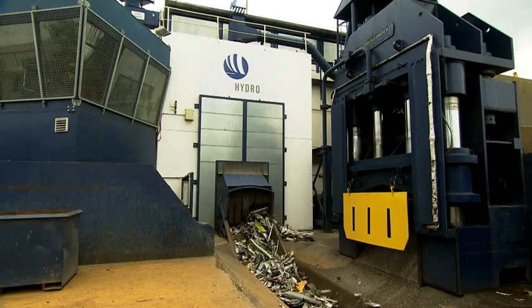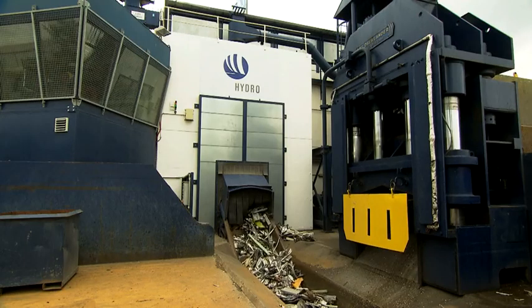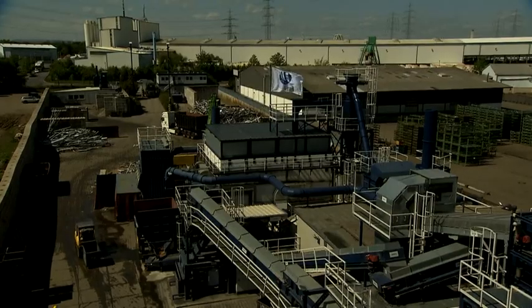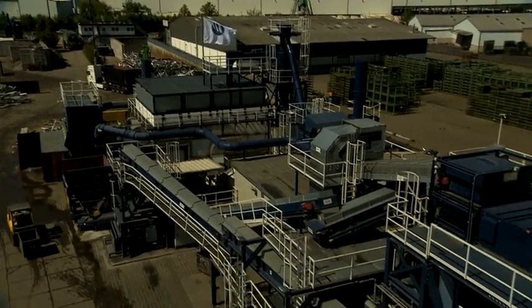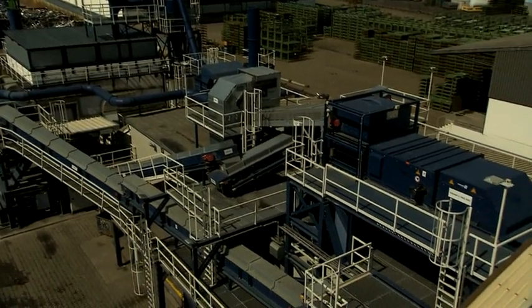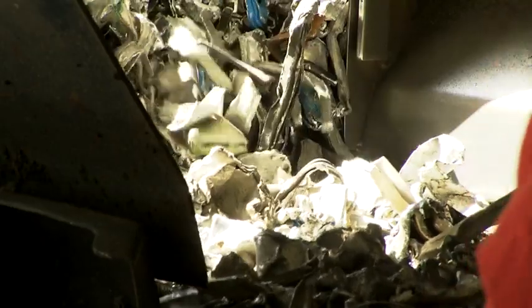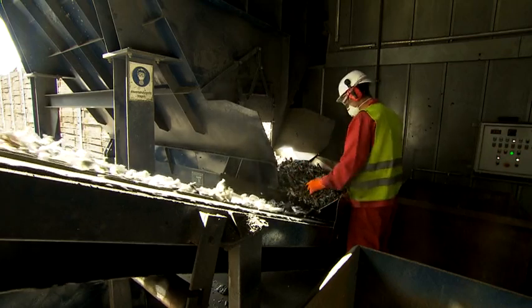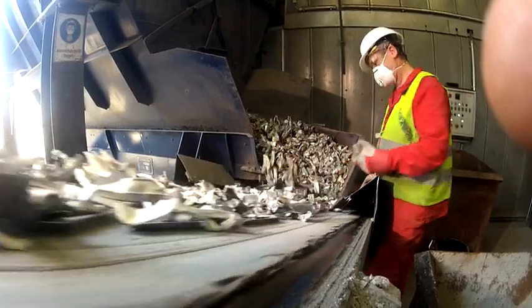In the first part of the process, shears and a conventional shredder cut up the frames. Magnetic separators and eddy current separators then extract the metal screws and hinges, as well as rubber, wood, and plastic from the material flow. The resulting shredder waste is almost entirely made up of aluminum, but it also contains scraps that do not belong in the window frame alloy, such as old aluminum window handles and rivets.